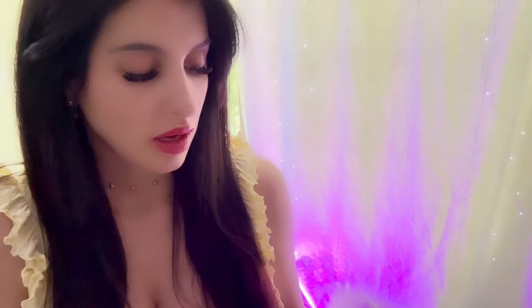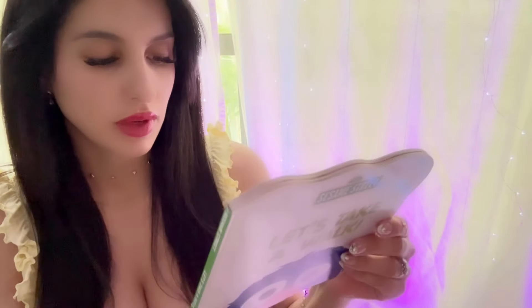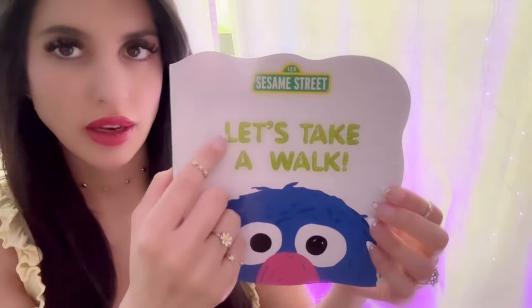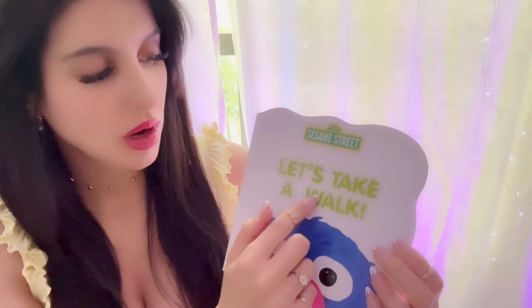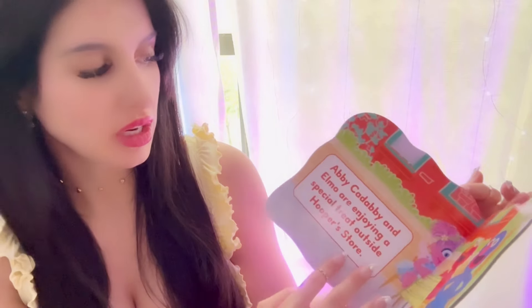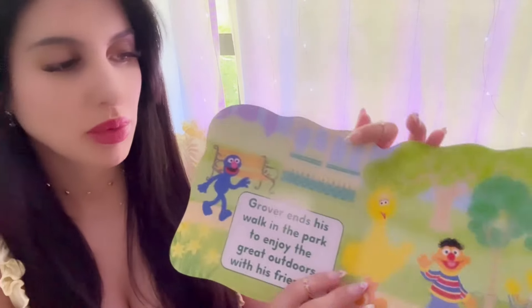This is a collective Dollar Tree haul. I go to Dollar Tree occasionally when I'm in the area, probably once or twice a month. The first items are these Sesame Street books — I got four of them. They're ages three plus, by Pendant brand. One is called 'Let's Take a Walk,' featuring Grover and Murray, and another features Abby and Elmo.